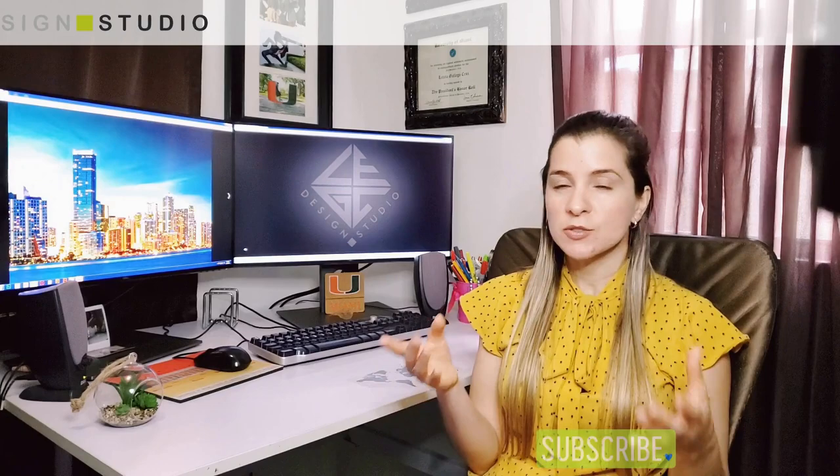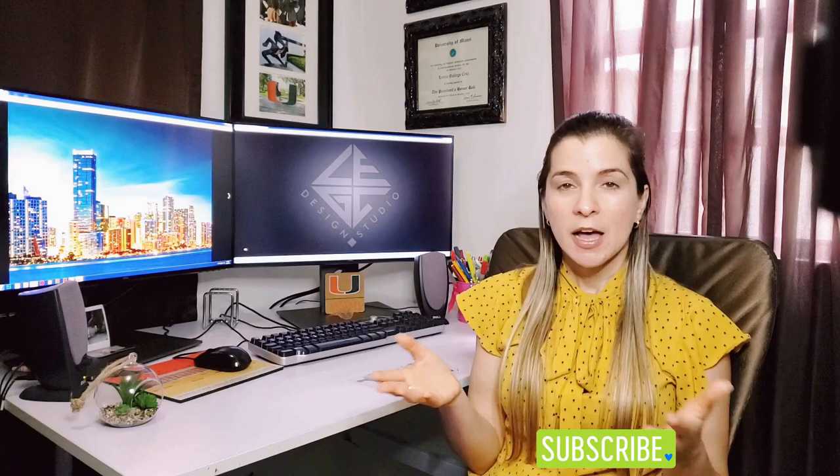Don't forget to subscribe and activate the notification button so you get my next video right as it comes out. Next time I'll actually be talking about Hudson Yards, a quite innovative place I visited in New York. Let me know in the comments below if you've been to Hudson Yards and what you thought about it. Thank you for watching, and don't forget to share with all your architecture-loving friends — I can't wait to share more content with you. Until next time, bye guys!